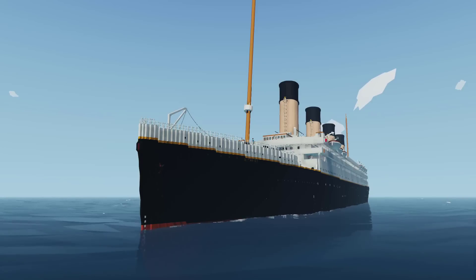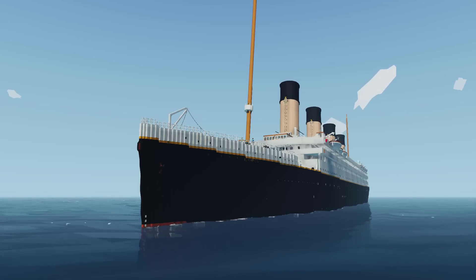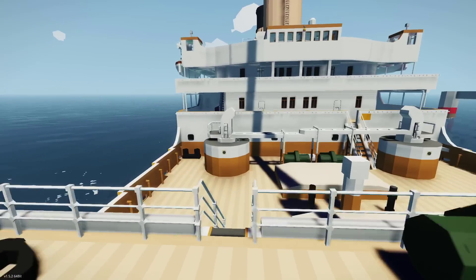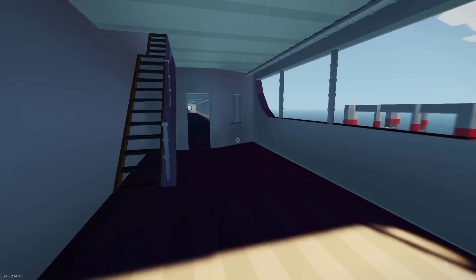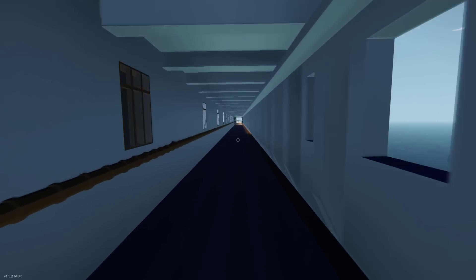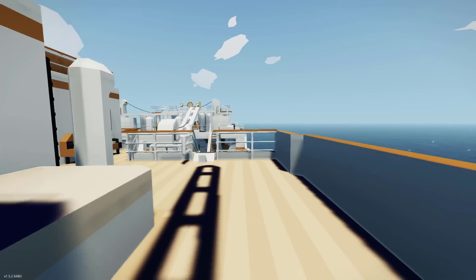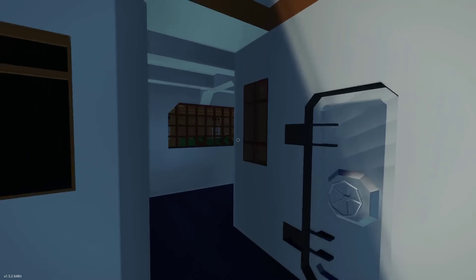Hey guys, welcome back to another video. Today we are back in Stormworks and we are taking a look at the RMS Olympic that's been built for the game. It's been built by Ice Monster. We know him from building the SS Gillettes and also some really big cruise ships. We are joined by JL Killen. We tried to do this yesterday but ran into some multiplayer issues because of the brand new update — he started freezing — but he's on the call right now. We are going to walk through the ship, take a bit of a tour, and see some of the things that Olympic had that Titanic did not, and some of the things Olympic didn't have compared to Titanic. I've been really anticipating this build for a long time and I haven't even toured the ship yet, so this is going to be really awesome.